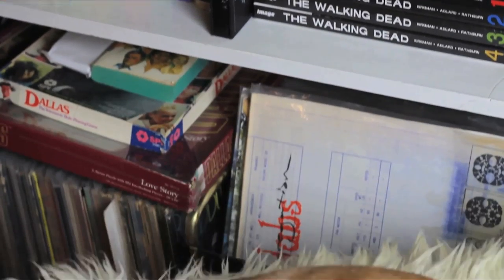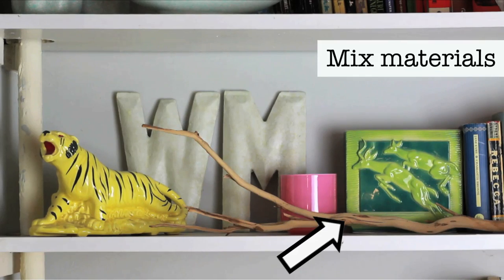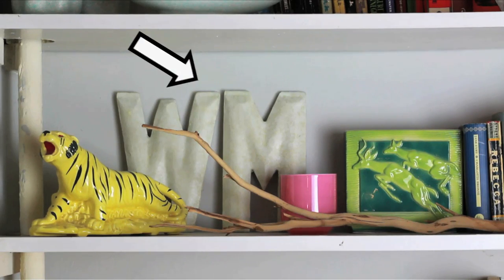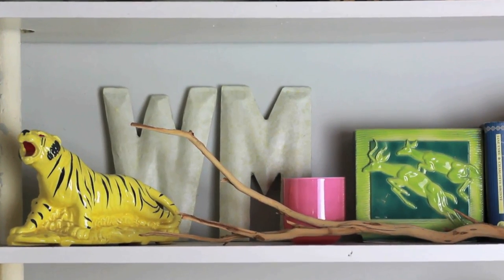Zombie comics and our wedding album — totally appropriate. Clustering varying materials like wood, ceramics, and tin is another way to draw the eye in and keep the space looking fresh and interesting.